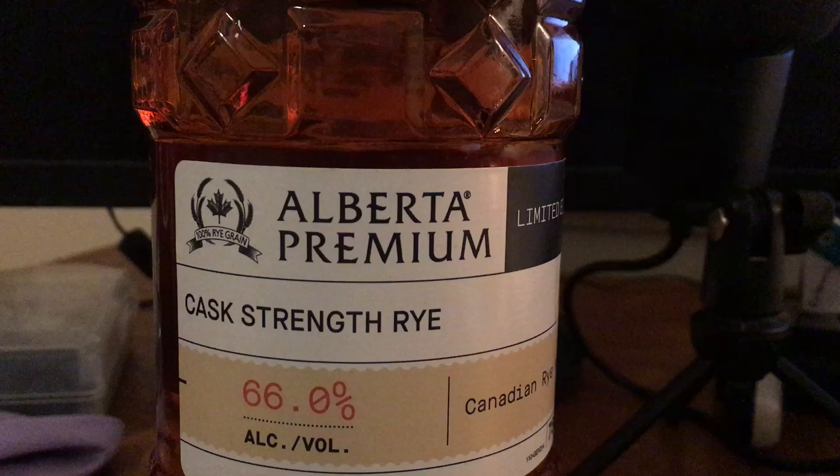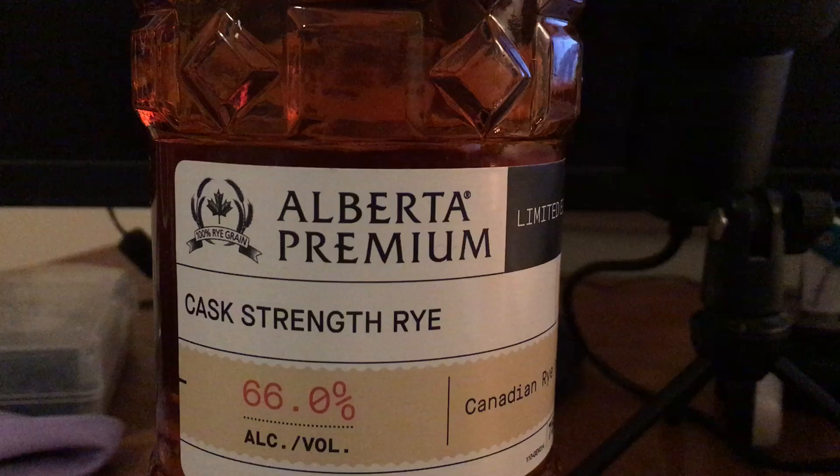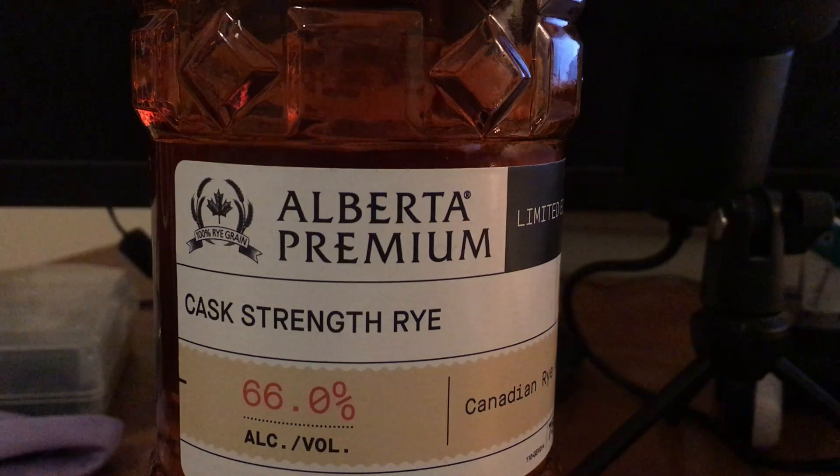The style of Canadian rye and the way it's made makes this very reminiscent — it makes sense comparing it to something like the Piggyback. If you can find it under maybe $80 or $85, give it a try. I paid $70 and I'd pay it again. That's Alberta Premium Cask Strength Rye.